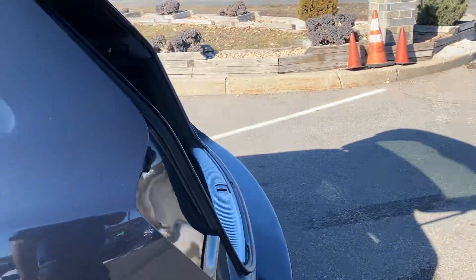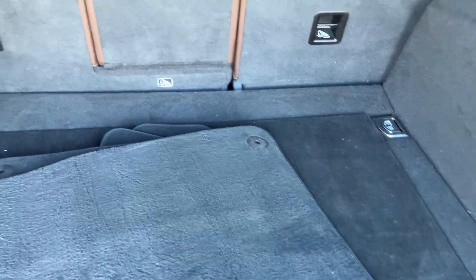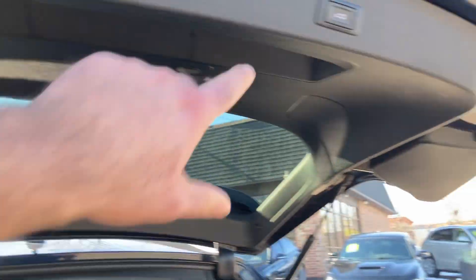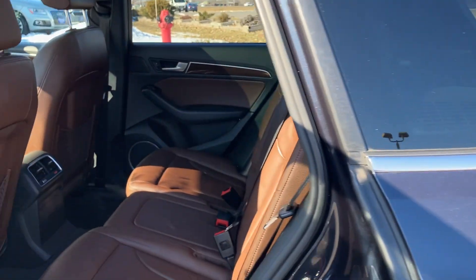You got the power liftgate. You got the floor mats that just got washed and detailed. Beautiful condition as you can see. There are locking lug nuts back here, and there's a switch also here. This really is an outstanding condition, folks — this is a very, very clean vehicle.